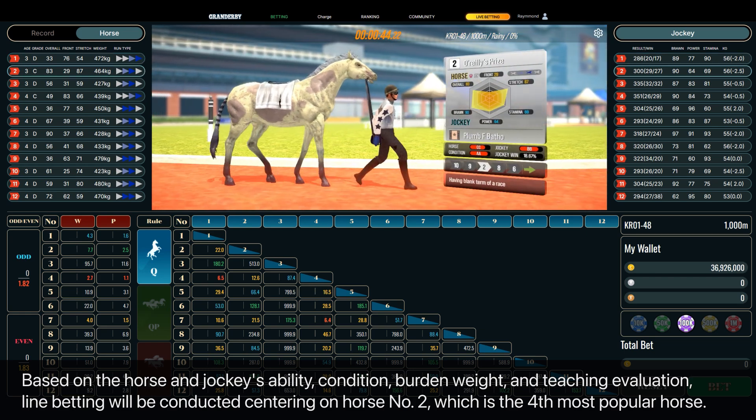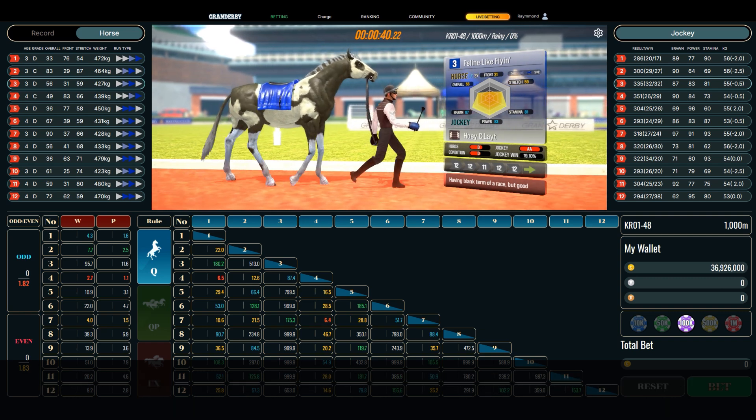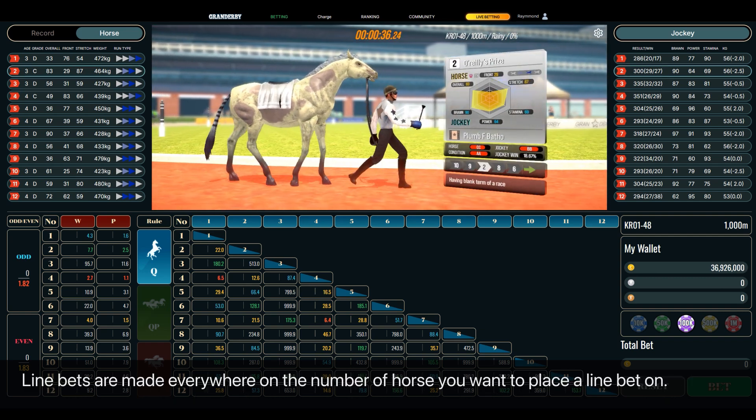Centering on horse number two, which is the fourth most popular horse, line bets are made everywhere on the number of horse you want to place a line bet on.